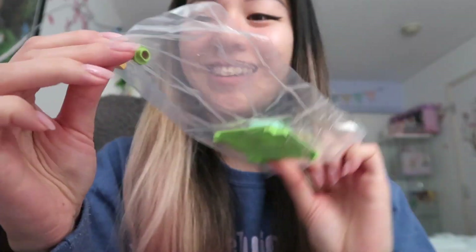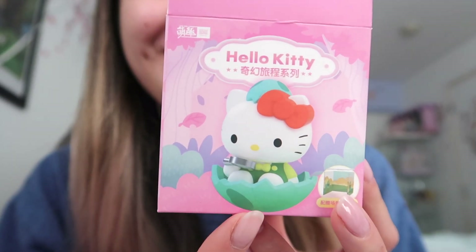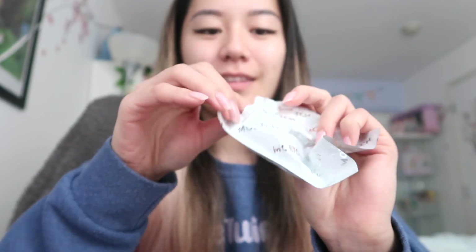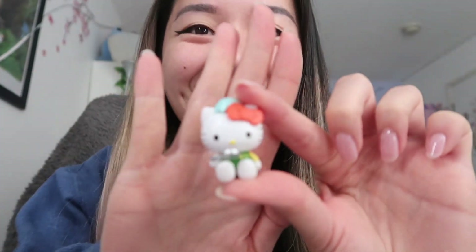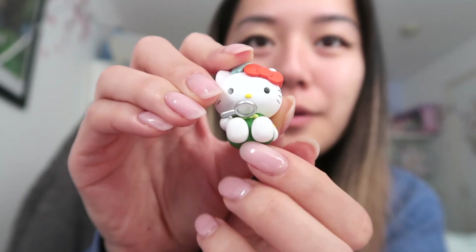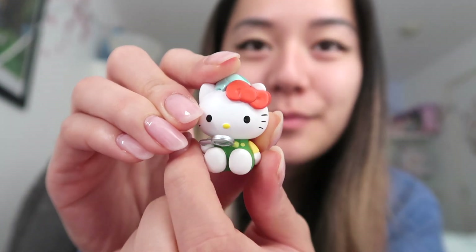This one has a lot of pieces in it. How cute — it seems like we got the one on the cover, so it's Hello Kitty with a little dinosaur egg. She's so cute and tiny. I love the little eggshell — she's also holding a little magnifying glass as well.